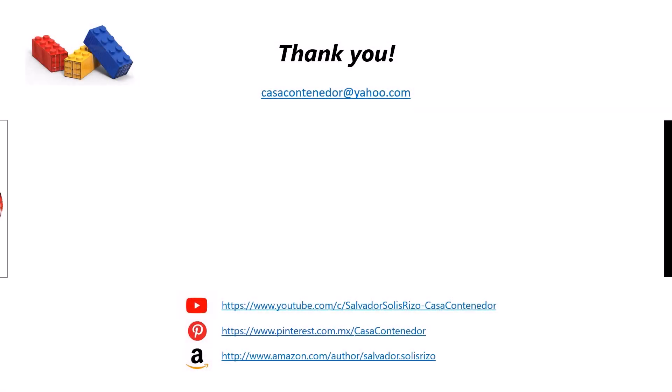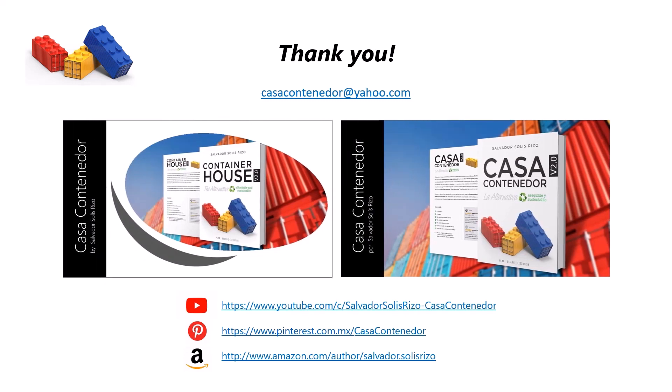Currently, Salvador Solís Rizzo is executing a project on the application of cargitecture to affordable and sustainable living spaces, through the YouTube channel Casa Container Door, La Alternativa. In addition, he has the Pinterest board Container House, Architecture with Containers, Cargitecture. You can also follow him on his author page on Amazon. The electronic address of each of the mentioned sites appears on the screen. For any questions or comments, please contact him at casacontainerdor@yahoo.com.